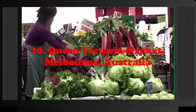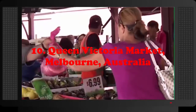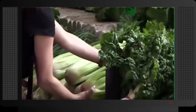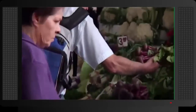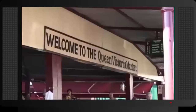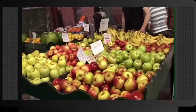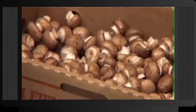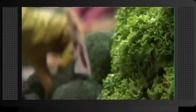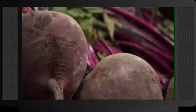Number 10: Queen Victoria Market, Melbourne, Australia. The Queen Victoria Market, or simply Vic Market, stands in the center of Melbourne. For over a century, the historic market is now a covered market that sells both food products and non-food products. The market is visited by both locals who come to buy affordable fruits, vegetables, or clothing items, and tourists who want to experience the market and buy mainly souvenirs.